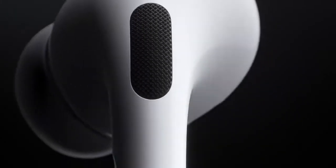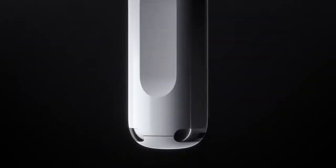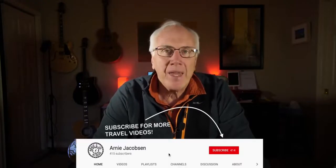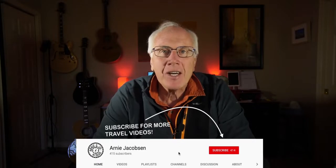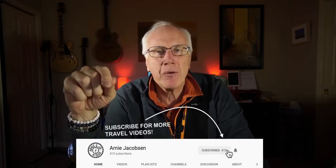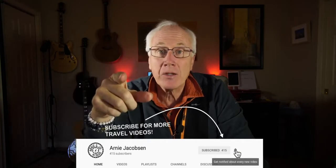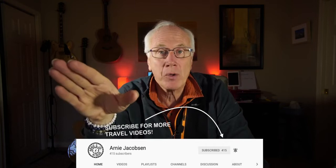I am pretty darn excited. AirPods Pro noise cancellation test coming up. Hi, I'm Arnie and here we talk travel, travel accessories, camera gear — in short, anything to do with travel. If you like that kind of content, why don't you consider subscribing? Just click that big red subscribe button down below, and click the bell icon so you'll be notified whenever we put up new content.